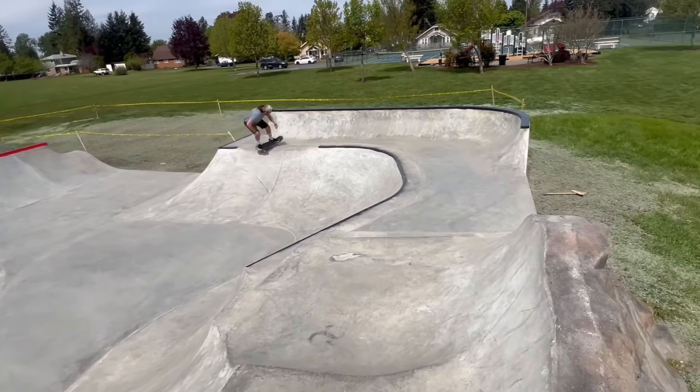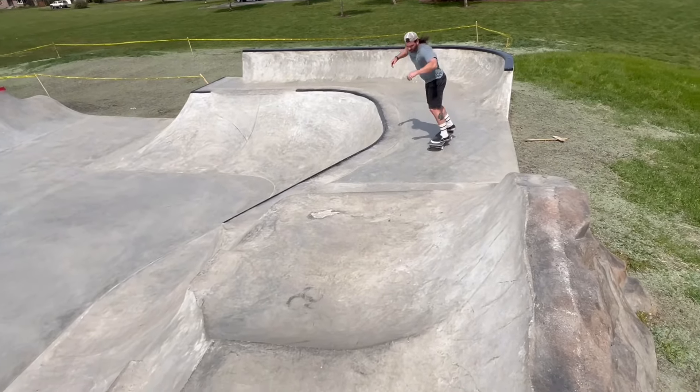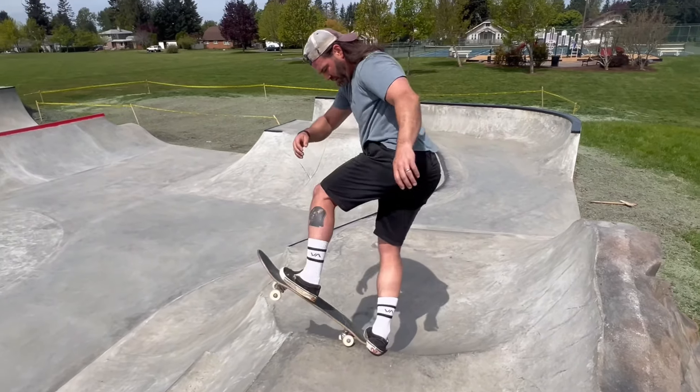A lot of cool lines in here. Definitely like these little hips everywhere. Hip onto the jersey barrier. Here you'll see Roy getting bucked off his horse — he came back and made it.